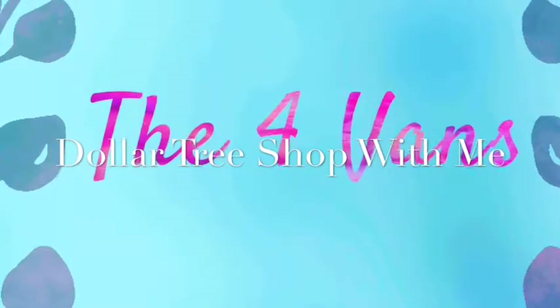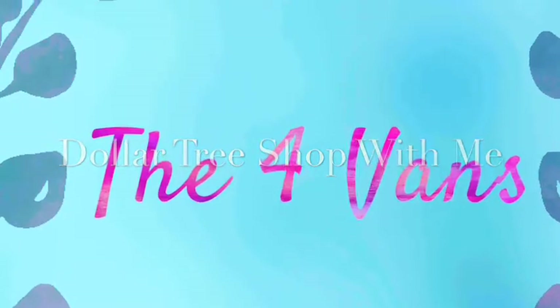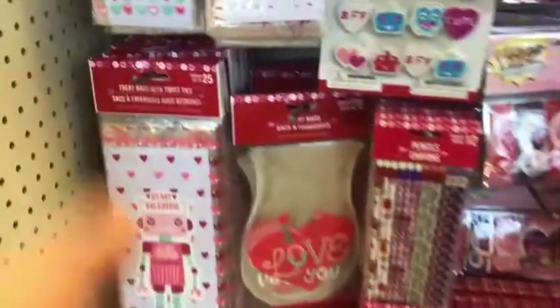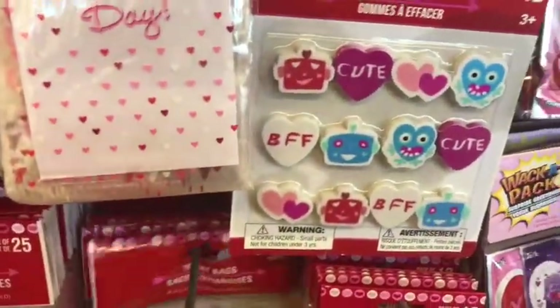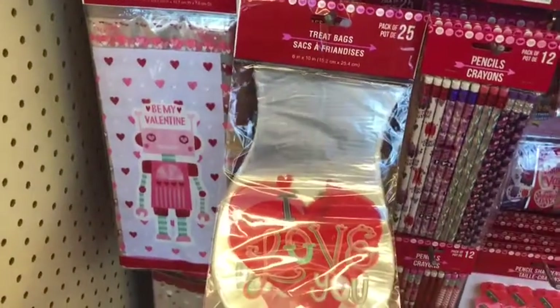Hi friends! Welcome to my channel, The Four Vans. I wanted to do just a really quick Dollar Tree shop with me for Valentine's Day. They don't have tons and tons of stuff yet, but they had quite a few things, so I thought I would just do a quick shop with me since I was in there doing some shopping.